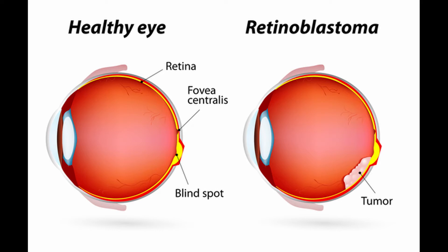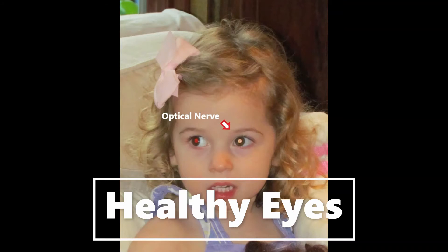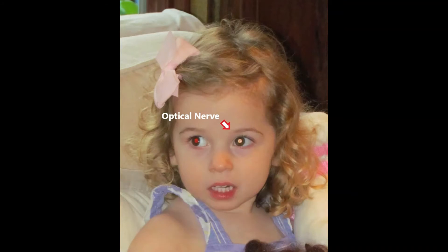However, the retina at the point of the optic disc — the end of the optic nerve — contains no rod or cone cells, so it cannot process light. When a camera flash hits the optic disc directly, light is reflected back, causing the pupil to appear white, even though the eye is healthy.